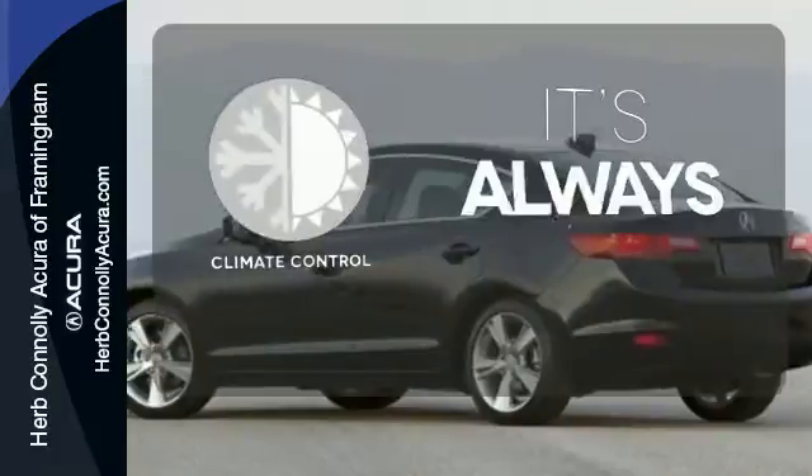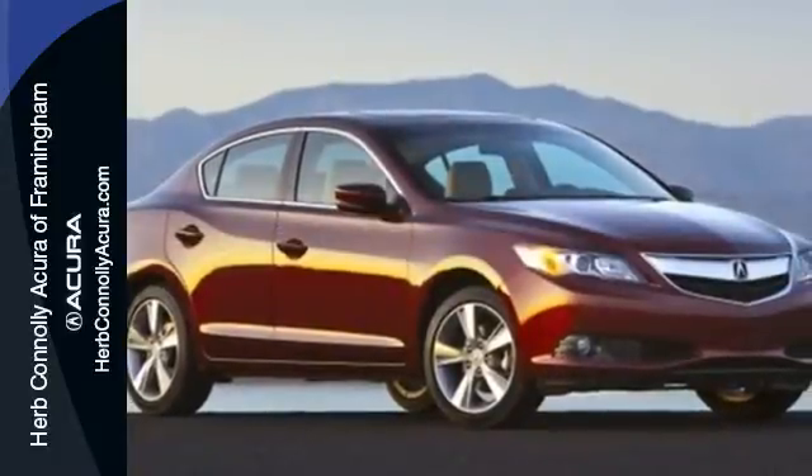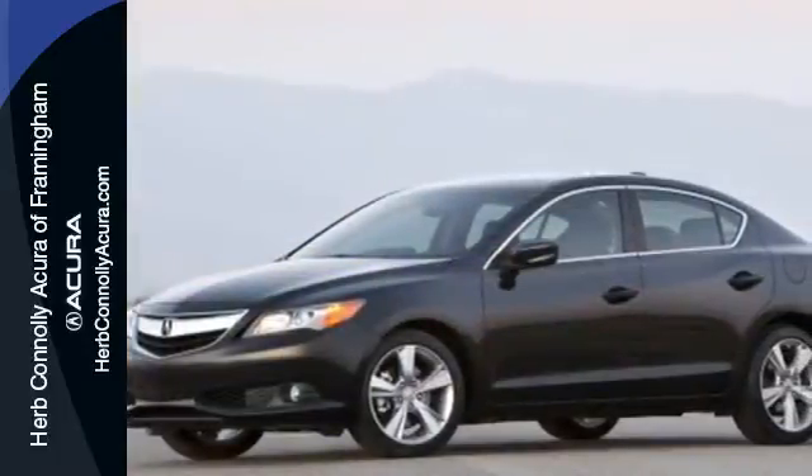Set it and forget it with the climate control. Enjoy its sporting good looks and state of the art features. Test drive this 2015 Acura ILX today.